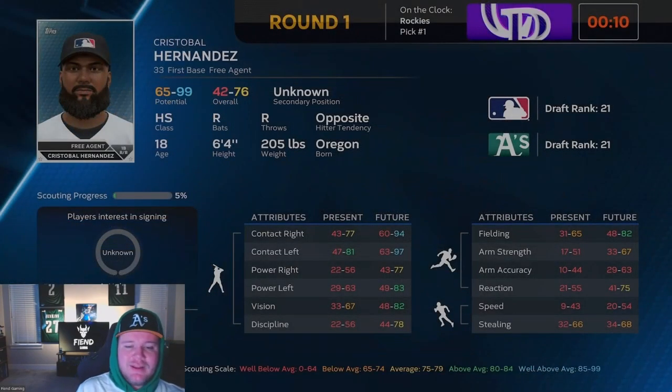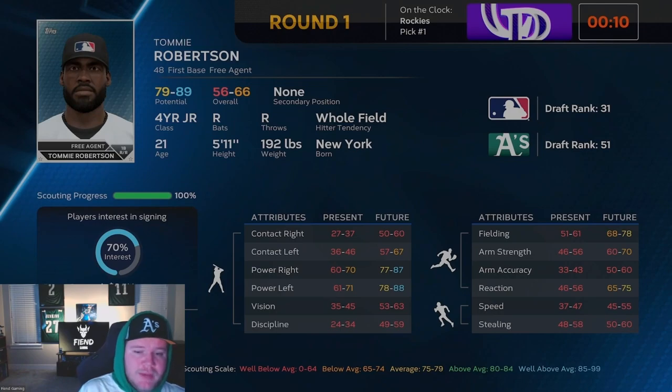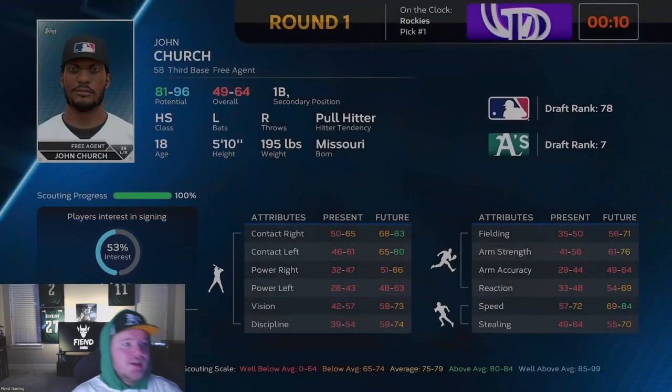Moving down the line for our second-round prospects: Richie Daly isn't going to be very MLB ready, but has fielding and decent power — 18 years old. We don't really have anybody at first base right now. Cristobal Hernandez I didn't scout, but I think he's going to be good — decent fielding, good contact hitting. I didn't scout him because I don't think he's going to be there, but if he somehow is, I'd take a risk on him. Tommy Robertson has really good power, not as much of a fielder, but at first base you can take a hit in the fielding. John Church, third baseman with first base ability, lefty hitter, going to have good contact. I wish he was a little bit better fielder — he'd be tippy-top of my second-round board. He's MLB ranked 78.